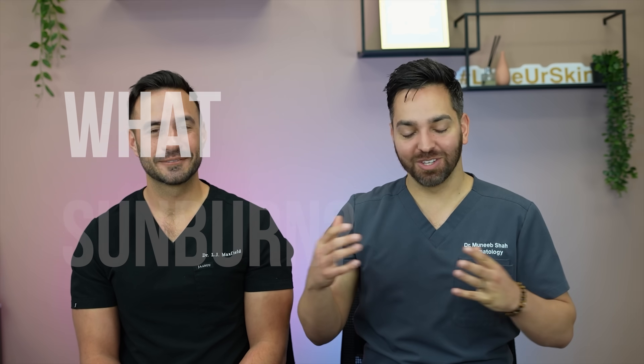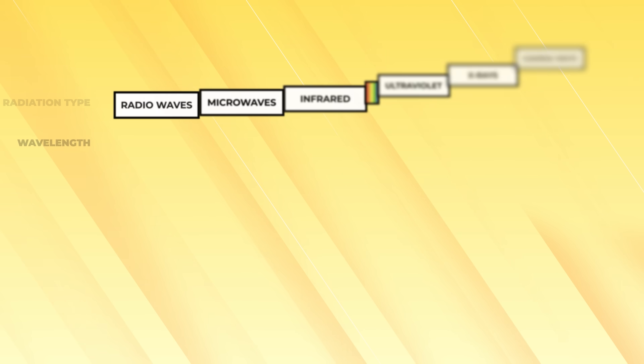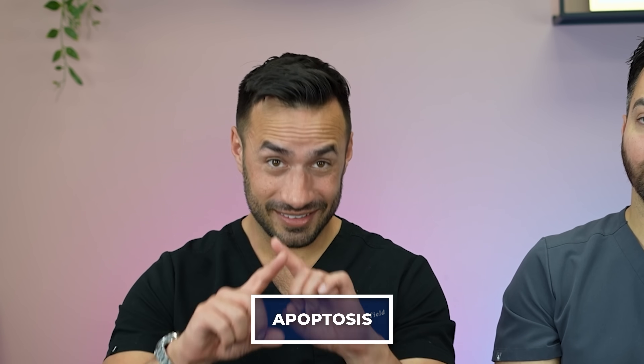What causes sunburn? Obviously the sun, but what exactly is happening on the molecular level? The sun gives off multiple wavelengths of light, and one of the most problematic is UVB. UVB's maximum absorption occurs in the chromophore of our DNA. In our skin cells, they absorb most of the UVB, which results in triggering of cell death called apoptosis — the skin cells die.